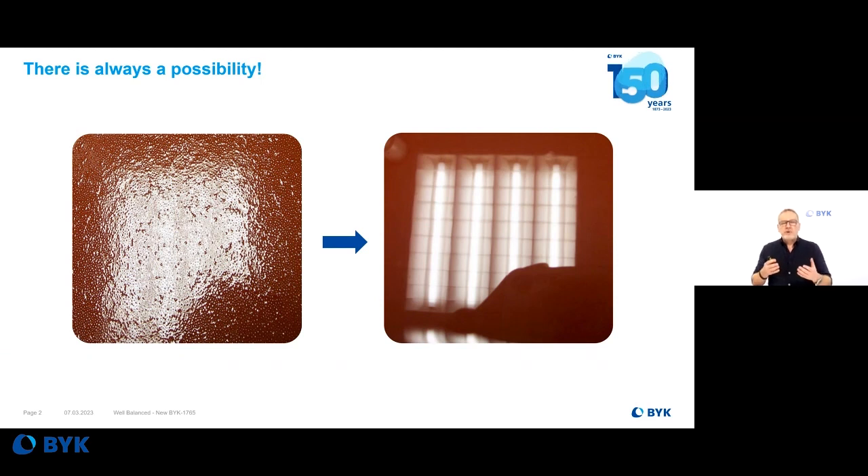Not all deformers work and fit in the same formulation as others do. Some of them do quite good performance, but in many cases they are not efficient enough. Especially when we talk about high-solid epoxy, ultra-high-solid epoxy, or solvent-free epoxies with high viscosity applied in thick coatings — then we need something different.